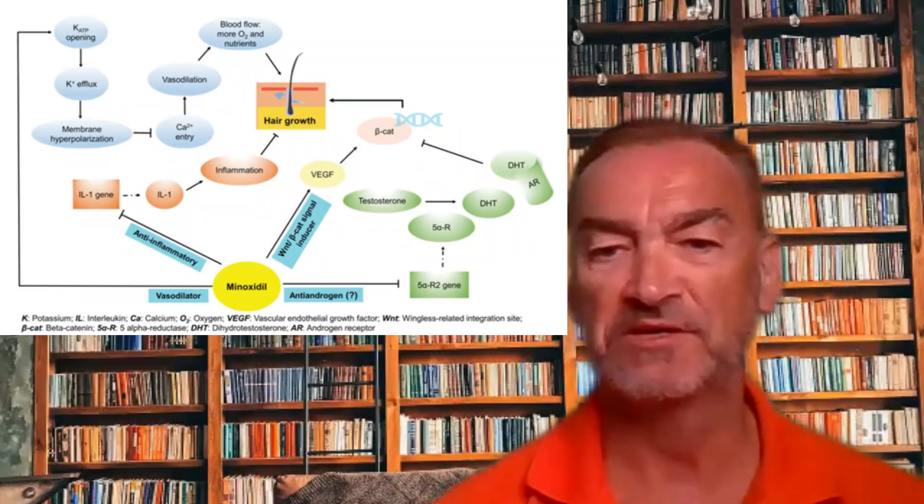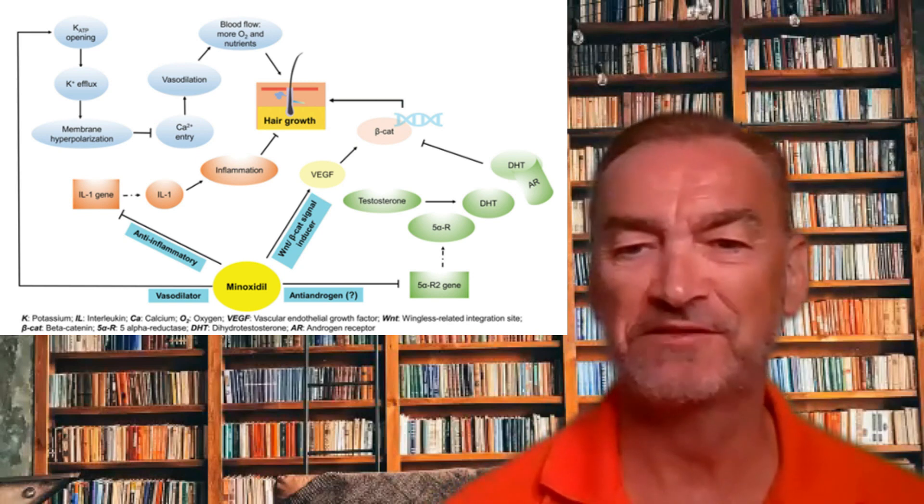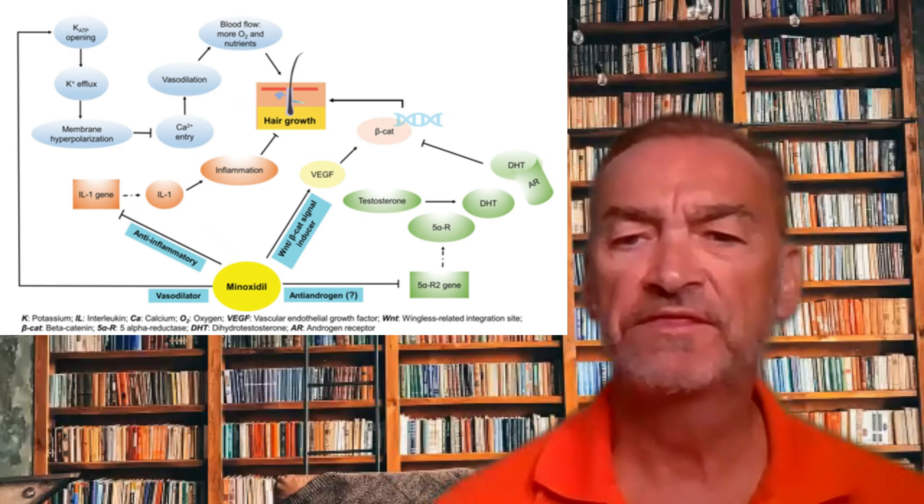I'm not going to focus on the mechanisms of minoxidil — many of these are still unknown. As you can see from the diagram I'm showing here, there are some pretty complex pathways and theories that are still yet to be completely proved out. But one thing we do know is some of the critical components that make some people good responders and others not responders. And importantly, I think there are things you can do — whether you're a good responder or a really poor responder to topical minoxidil — to greatly enhance your success with this treatment.